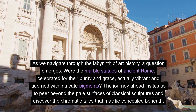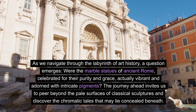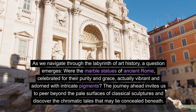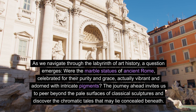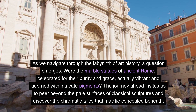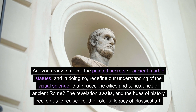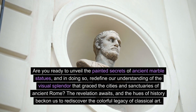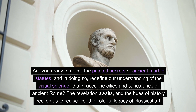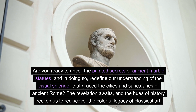As we navigate through the labyrinth of art history, a question emerges: were the marble statues of ancient Rome, celebrated for their purity and grace, actually vibrant and adorned with intricate pigments? The journey ahead invites us to peer beyond the pale surfaces of classical sculptures and discover the chromatic tales that may lie concealed beneath. Are you ready to unveil the painted secrets of ancient marble statues and redefine our understanding of the visual splendor that graced the cities and sanctuaries of ancient Rome?